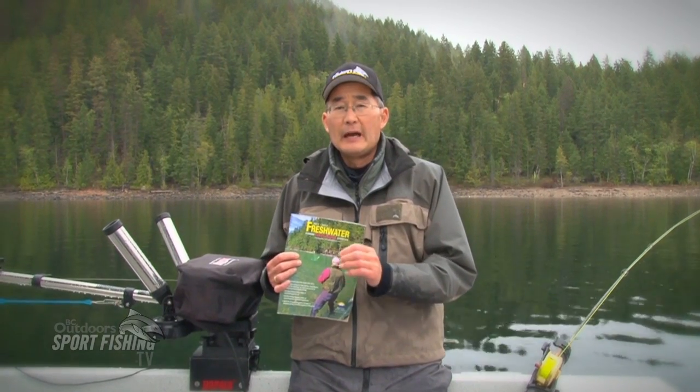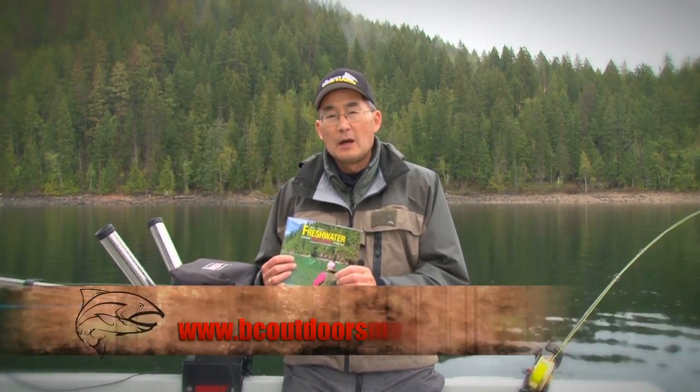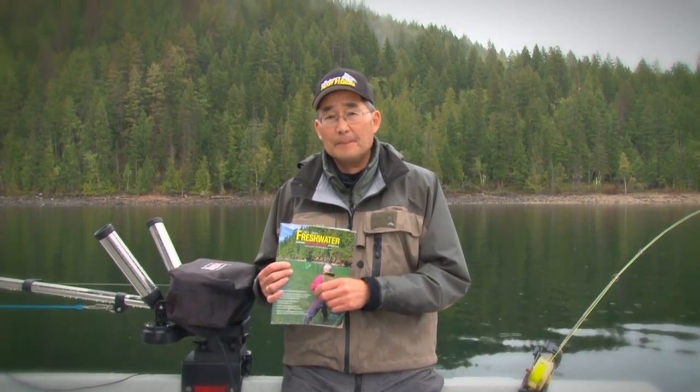Location specific — take care when you're out on the water. For more great tips with Learning with the Pros, check out the website bcoutdoorsmagazine.com.